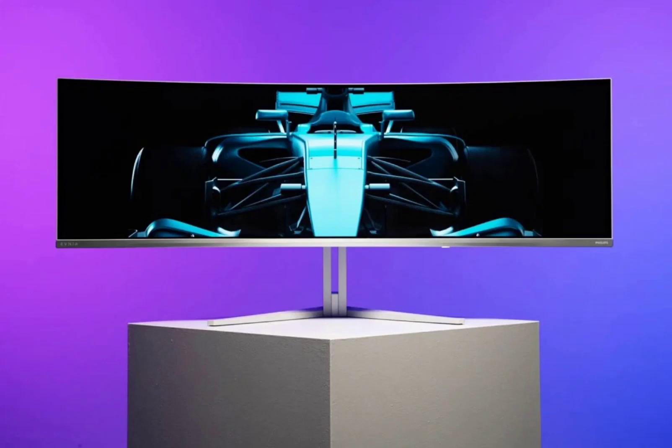The Evnia is similar in many ways to the Evnia model released recently. In fact, the new gaming monitor is a cheaper alternative to its predecessor, which is currently priced at $1,499.